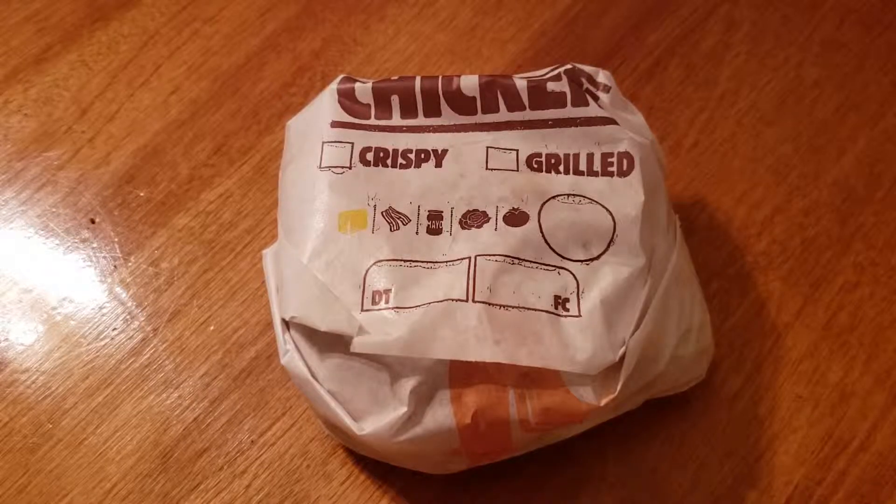And now they've gone and done it again. How many times can you redo a grilled chicken sandwich? I have no idea. Burger King's done it, and this is their newest item.